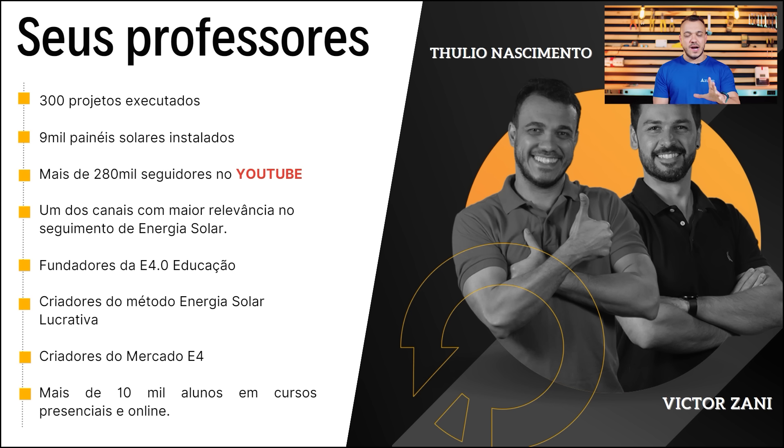Estamos batendo a casa de quase 300 mil seguidores no YouTube. Temos a E4 Educação, uma escola totalmente voltada para o setor de energia solar fotovoltaica. Somos os criadores do método de Energia Solar Lucrativa e do Mercado E4, uma ferramenta de conexão de profissionais do setor. Juntos, já formamos mais de 10 mil alunos. Os seus professores durante essa semana serão eu, Túlio Nascimento, Victor Zani, e também o Tiago Luiz, que estará na aula de quinta-feira.